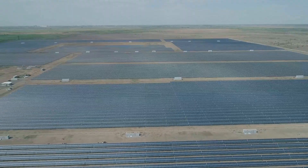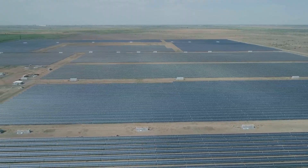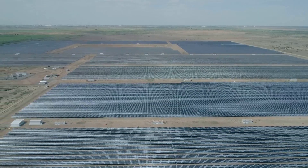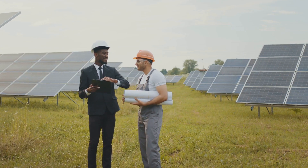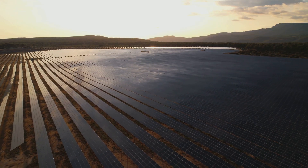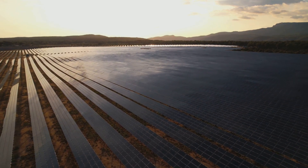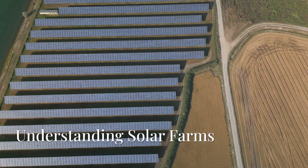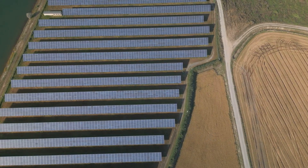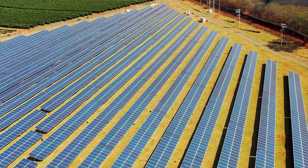On average, building a solar farm costs between 82 cents to $1.36 per watt. For a one megawatt solar farm, this translates to $820,000 to $1.36 million dollars. These figures include costs for land, panels, inverters, and labor. Understanding these costs helps us make informed decisions about our energy future.